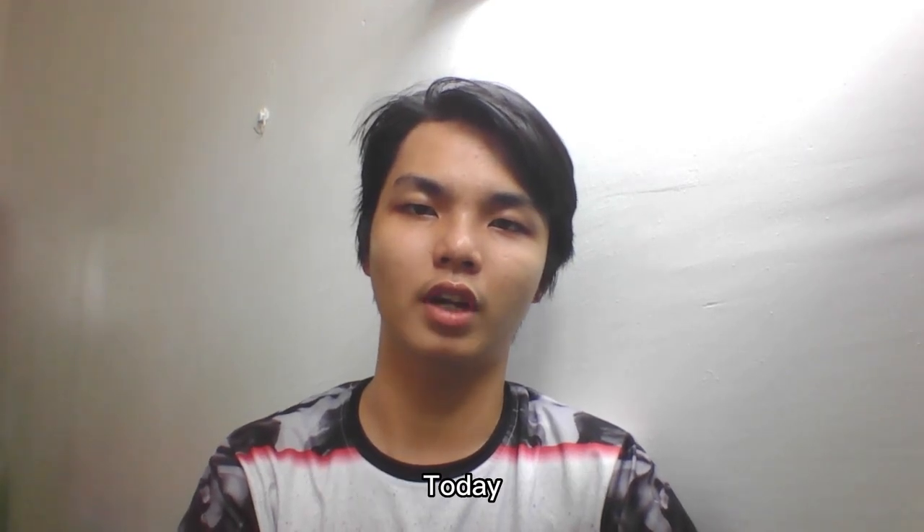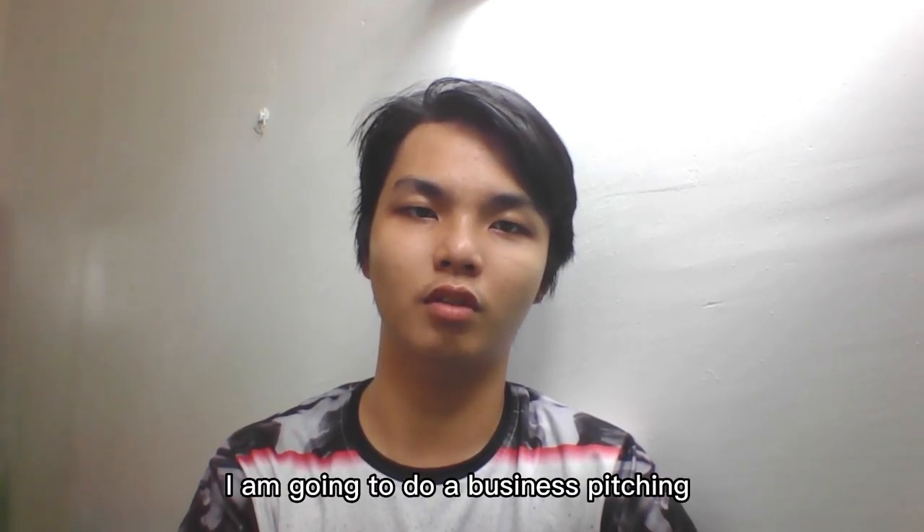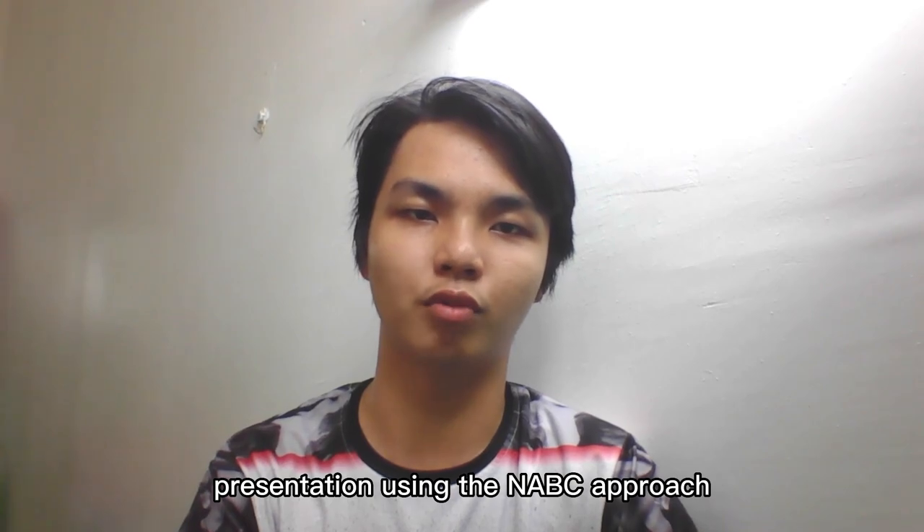Good day everyone, my name is Luanfu. Today, I am going to do a business teaching presentation using the NABC approach.